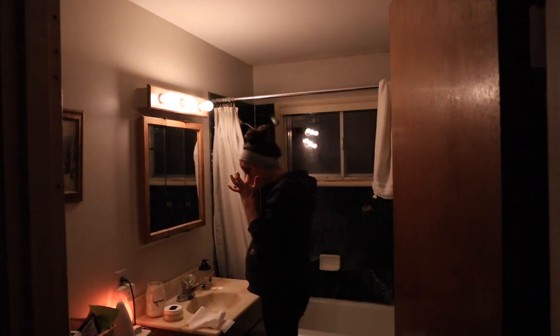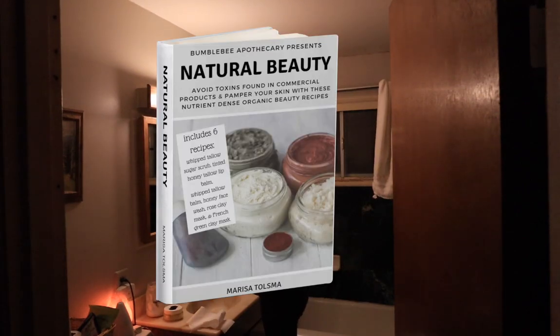I'll do those once in a while. Down in the description box I have a link to a free ebook that is natural beauty recipes — a whole bunch of DIY recipes that include some of those face masks and other things. If you're interested in learning how to make those, be sure and check out that description box and grab a copy of that ebook for yourself.